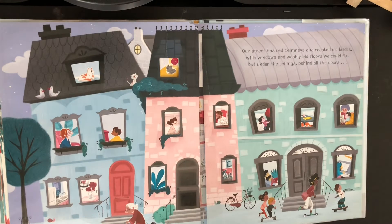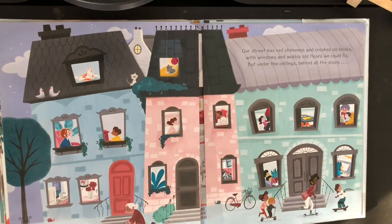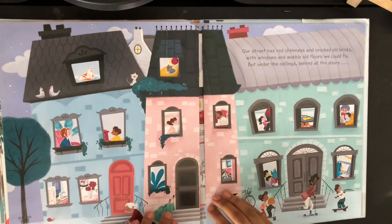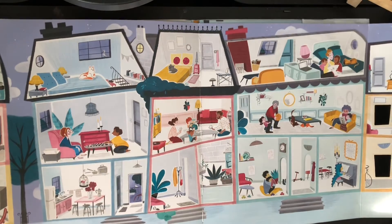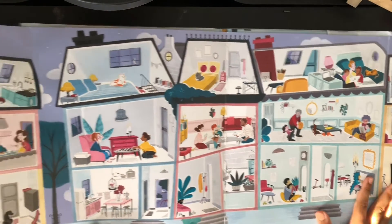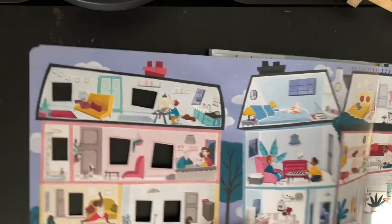Our street has red chimneys and crooked old bricks. With the windows and wobbly old floors we could fix. But under the ceiling behind all the doors — let's figure out. So let's start with this side. Oh my god, look at this — it's a fold-out on all the houses. I will move it so you guys can see. So we'll start with this side, so hopefully you can see.